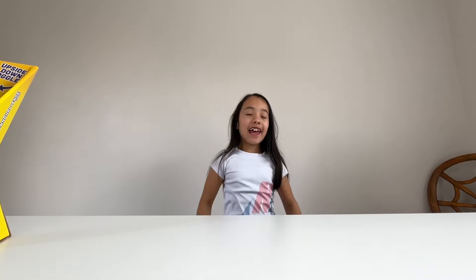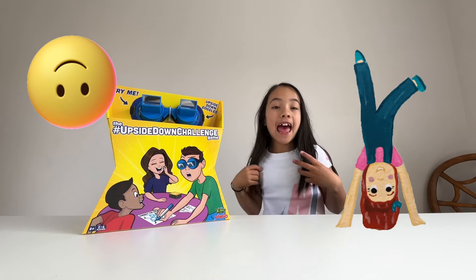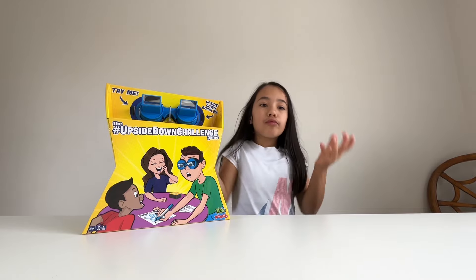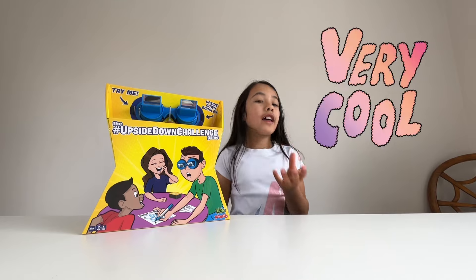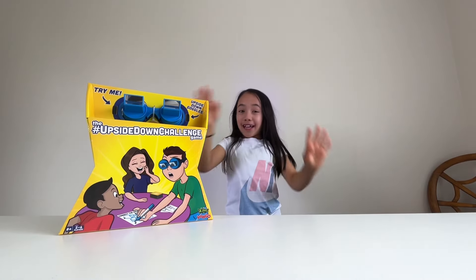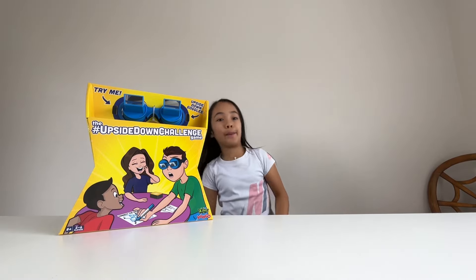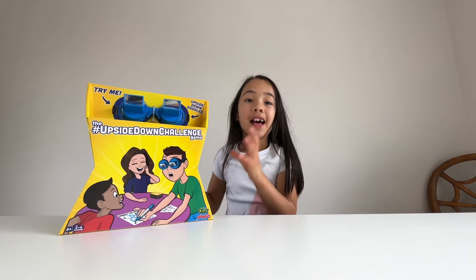Welcome back to my channel! Today we have the upside down challenge — I got this from Big W. You can get these too. I really want to test this one out because it looks really cool. Oh my god, that is so scary — it's like flipped over me! I'm gonna go ahead and open this awesome game.